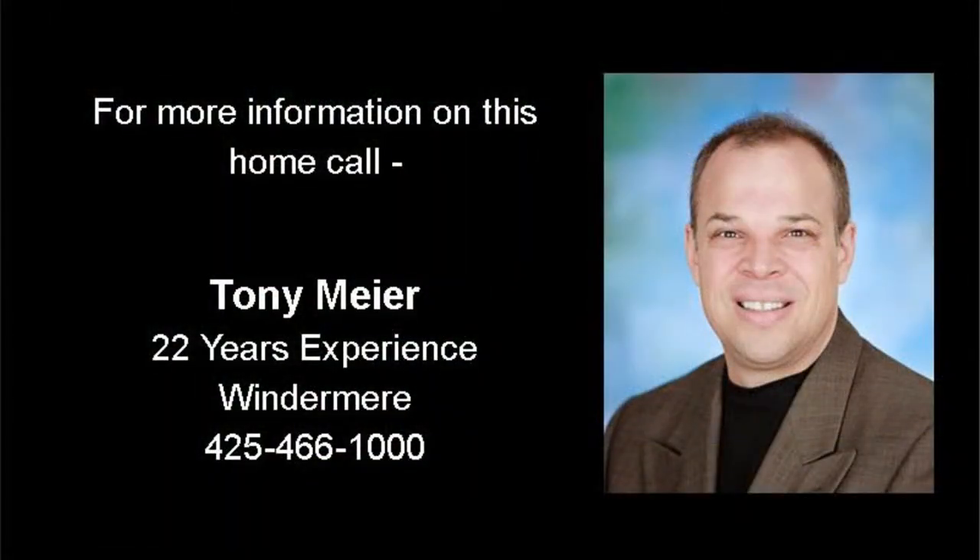For more information on this home or to schedule a private showing, give me a call — Tony Meyer with Windermere Real Estate at 425-466-1000.